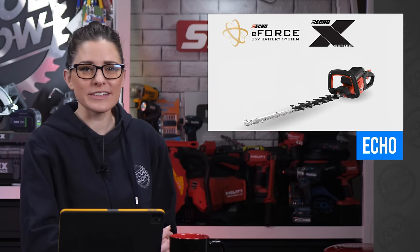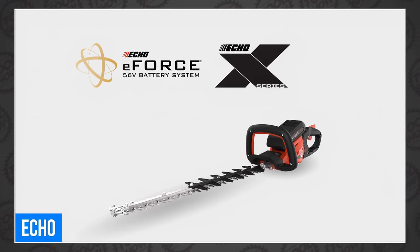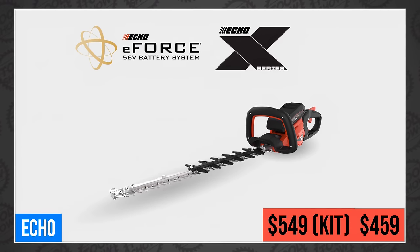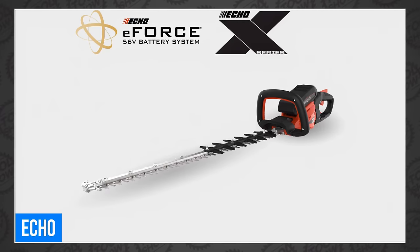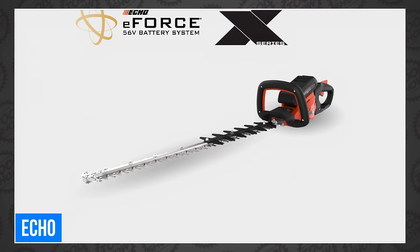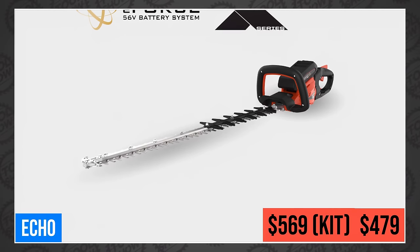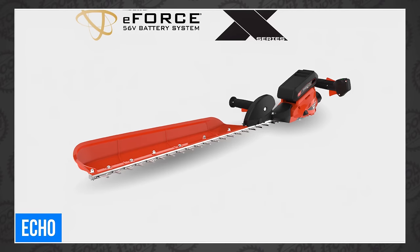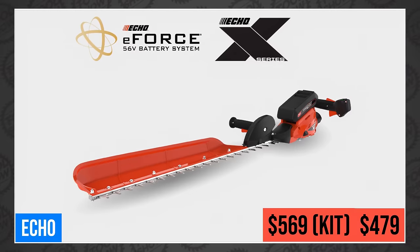Echo announced eight new additions to their X-Series of 56-volt outdoor power equipment. First up is the DHC 2200 22-inch double-sided hedge trimmer with a 5-position 180-degree rotating rear handle — $459 bare or $549 with a 2.5-amp-hour kit. Next is the DHC 2800 28-inch double-sided hedge trimmer with the same rotating rear handle — $479 bare or $569 in a 2.5-amp-hour kit. The DHC-S 2800 is a 28-inch single-sided hedge trimmer with an integrated debris sweeper — $479 bare or $569 in a 2.5-amp-hour kit.